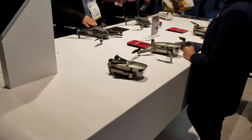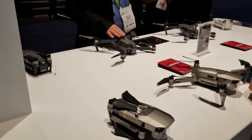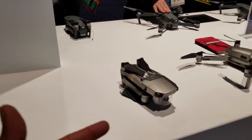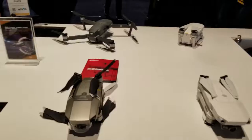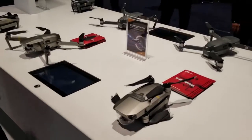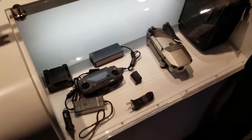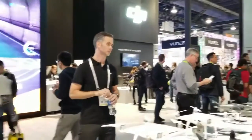This is the Mavic Pro — this is the one I really like because you can fold it up, it's very compact, you can take it anywhere. This one records in 4K at 30fps and has a really beautiful picture. It's about $1,100, and if you want the Fly More package it's $1,300. Beautiful — I guess this is their classic drone.